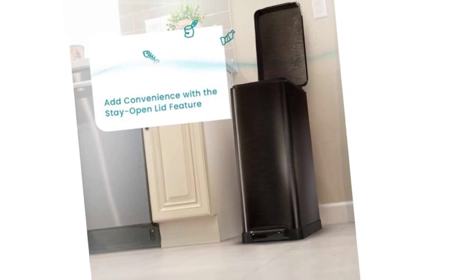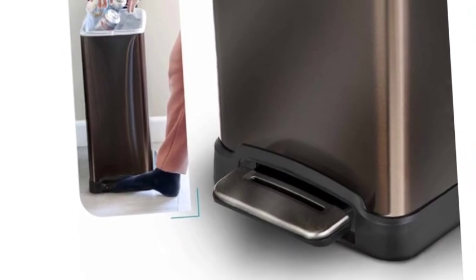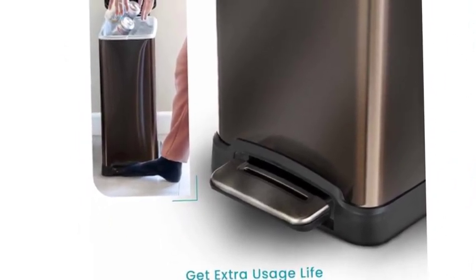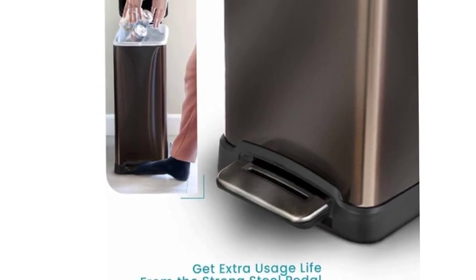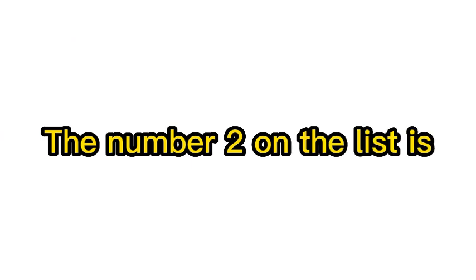USA-based support — we're here for you to ensure that you are completely satisfied with your purchase. Please reach out through our website or social media for any questions or feedback. The number 2 on the list is Elite Gourmet electric skillets.